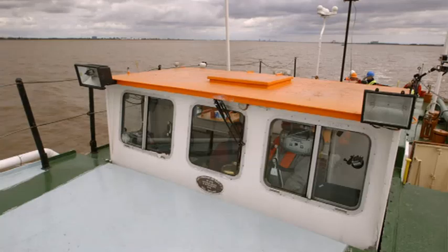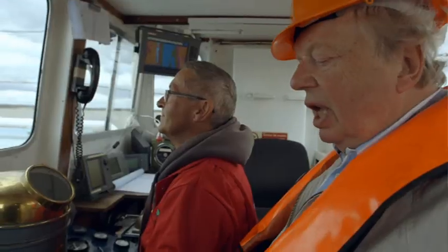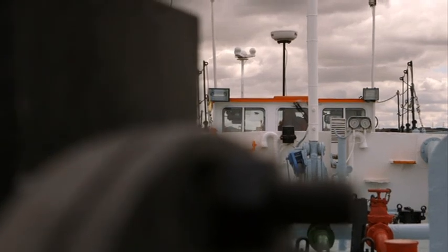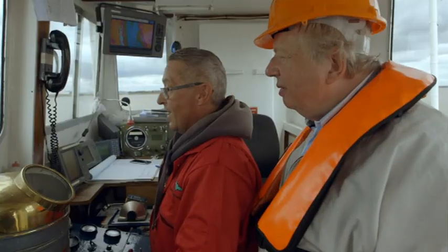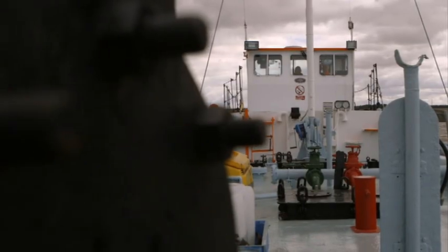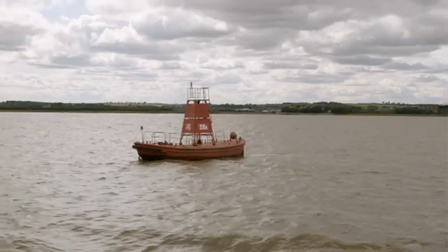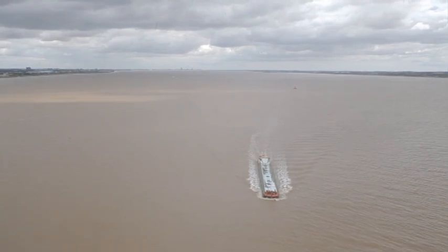This is for getting under the bridges in the canal system — the wheelhouse goes all the way down. The masts have to go down too, along with all the railings and the radar. Everything has to go down for us to get underneath the bridges — up the canals to Rotherham, Leeds, and Ferry Bridge. That's what the barge was built for.